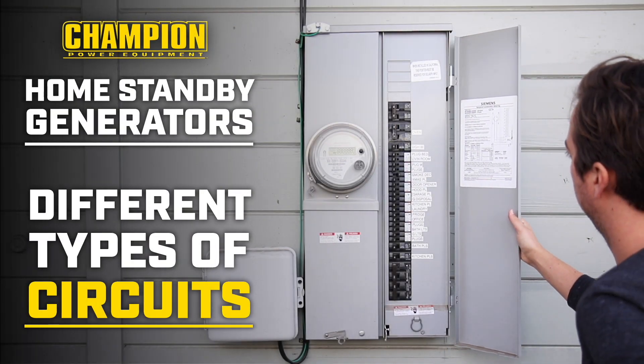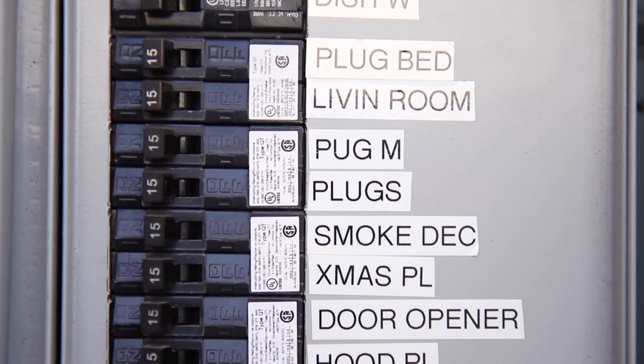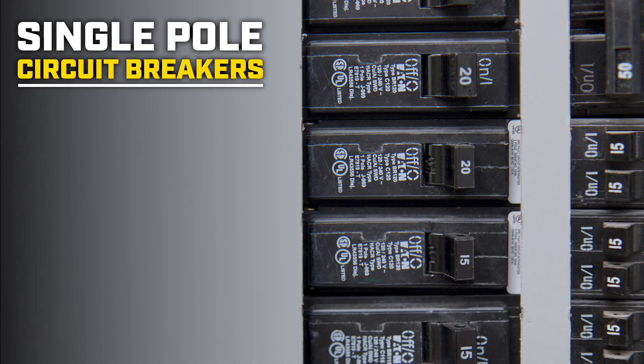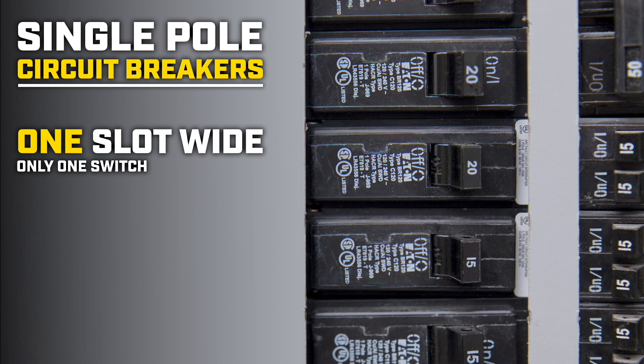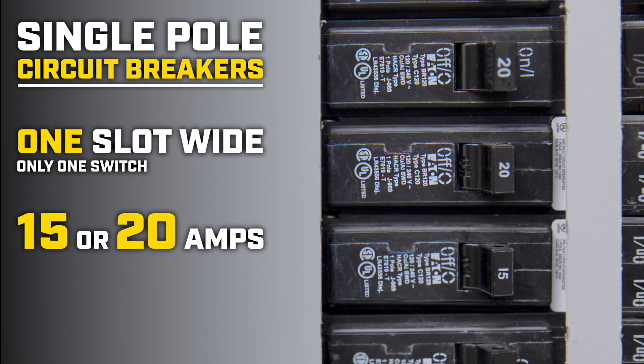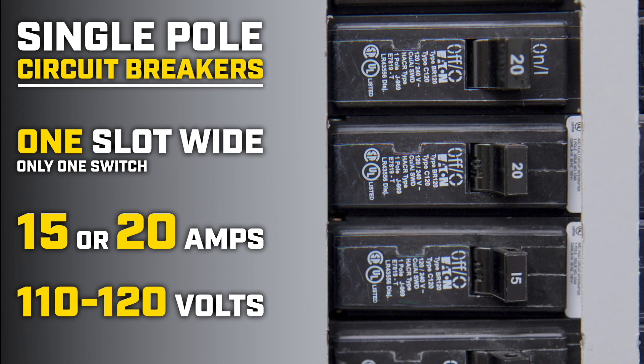After electricity passes through the main circuit breaker, smaller individual circuits provide power to sections of your home. Circuit breakers that are one slot wide with one switch are called single pole circuit breakers. They typically have values of 15 or 20 amps and carry a voltage of 110 to 120 volts.